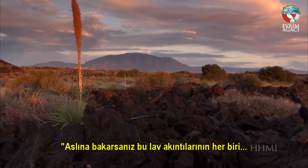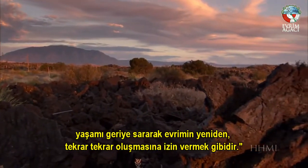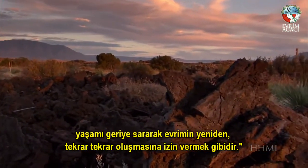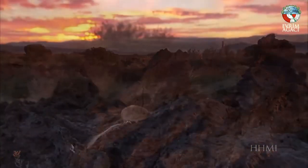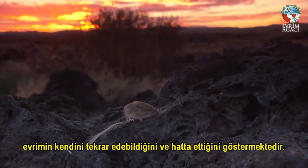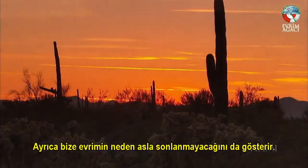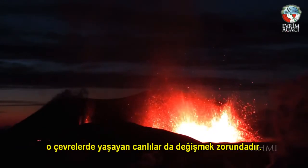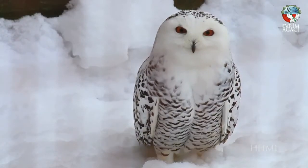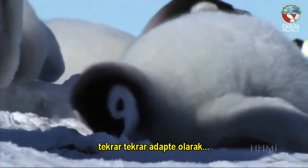In effect, each of these lava flows is like rewinding the tape of life and allowing evolution to occur again and again. And in each case, dark mice have evolved. The rock pocket mice show us that evolution can and does repeat itself, and why evolutionary change is never-ending. As environments transform, so must the species that inhabit them, adapting and readapting in the great and complex battle of life.